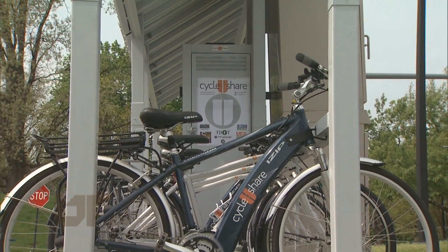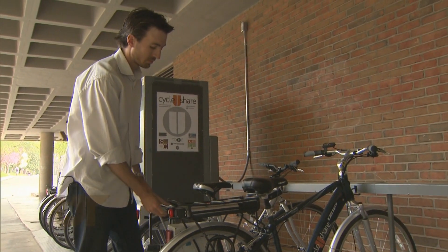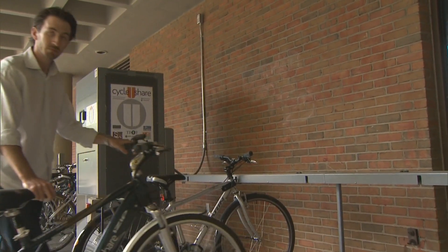The University of Tennessee, Knoxville is home to the nation's first fully automated electric bike sharing station — make that two stations — thanks to research questions posed by Civil and Environmental Engineering Assistant Professor Chris Cherry.